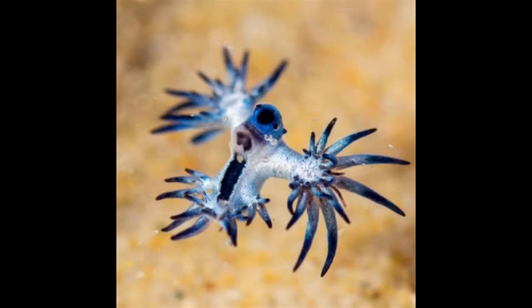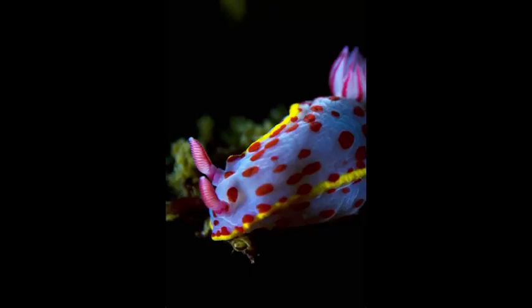The blue dragon also turns the algae that it eats into its own food, putting the algae's chloroplasts into their cerata, which allows them to perform photosynthesis. These animals can be bright, or can look similar to their environment for camouflage.